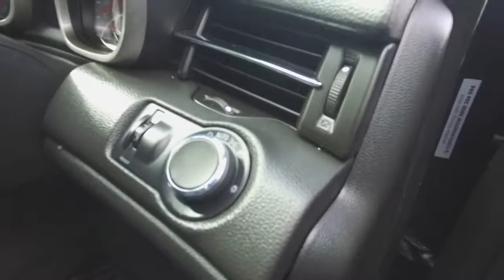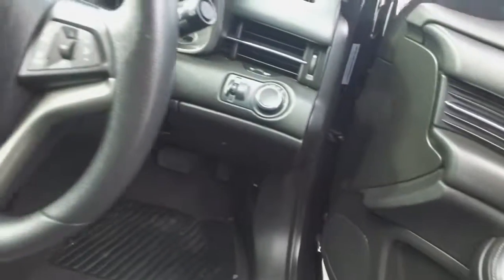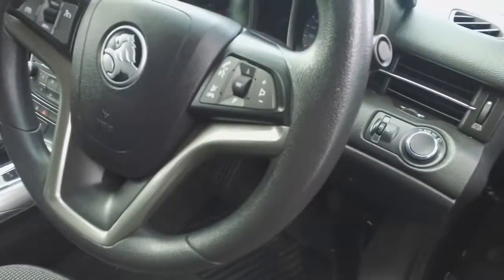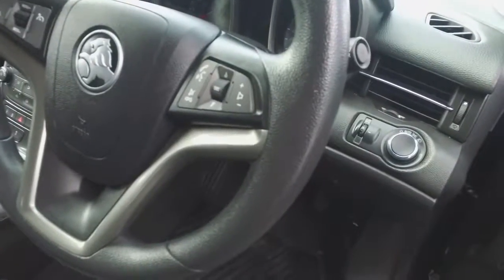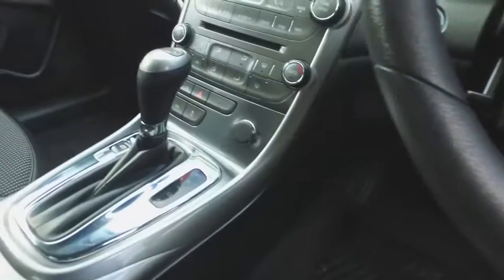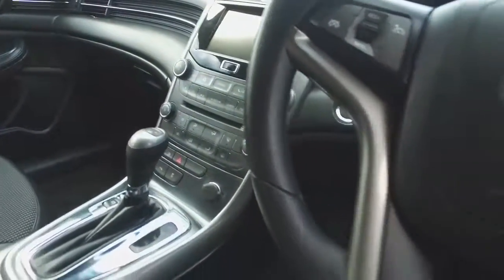Now it's got automatic headlights there, and obviously all of them have automatic windows — that's pretty standard. But you've got your cruise control, really handy for those long trips. Controls there for your stereo and voice activation and everything like that. You've got traction control, you've got parking sensors — you've got everything in these cars. They are really awesome and nice to drive.